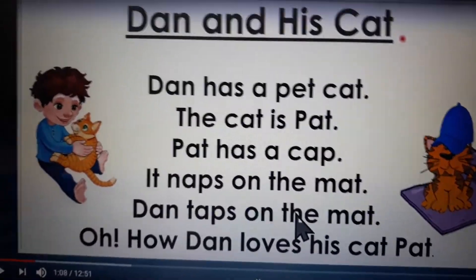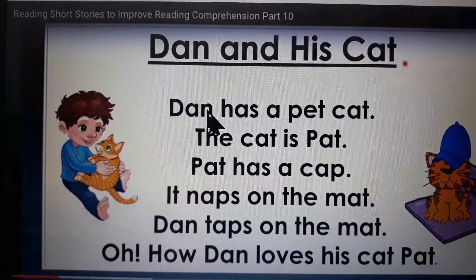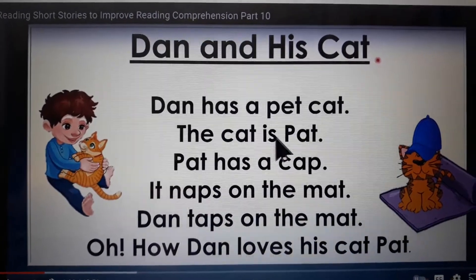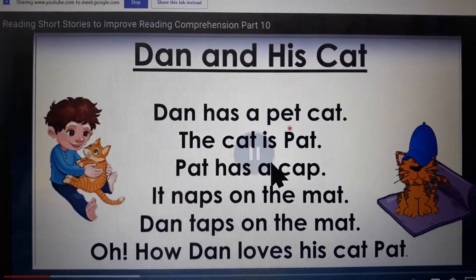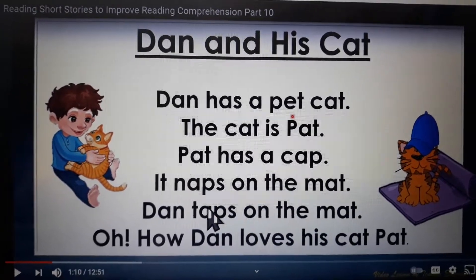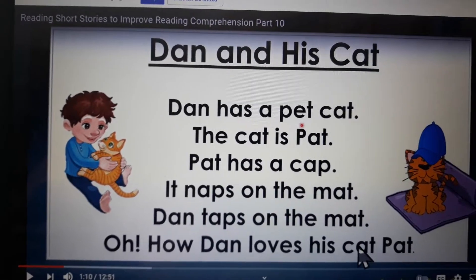Let's go again. Are you ready? So let's follow this. The title says Dan and His Cat. Dan has a pet cat. The cat is Pat. Pat has a cap. It naps on the mat. Dan taps on the mat. Oh how Dan loves his cat Pat.